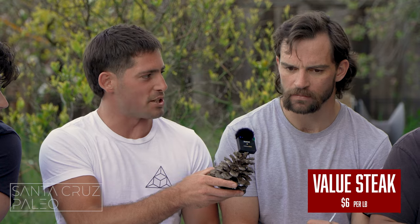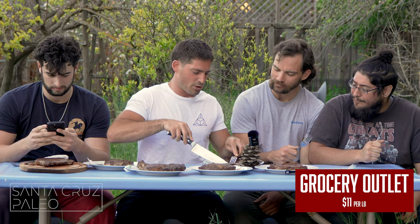All right guys, we have all the steaks here cooked, just salt. We're gonna dive in starting at the bad end and working our way up. This is the cheapest steak, about $6 a pound — it's not good. It's rubbery, almost flavorless. Next, slicing up the Grocery Outlet Bargain Market steak — it tastes the same but like beef jerky. Better chew, but honestly tastes the same.